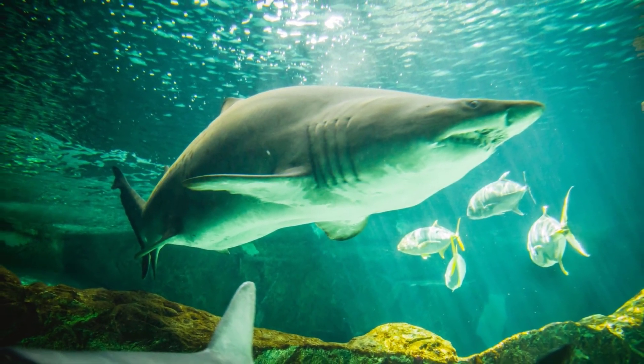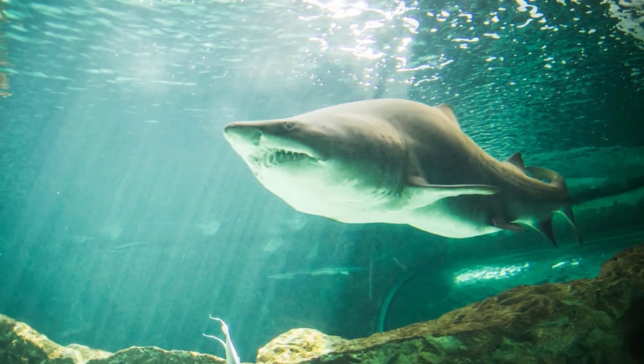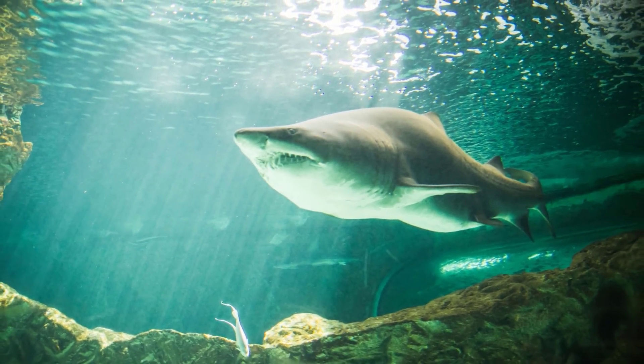However, unlike some other fish such as tuna and salmon, sharks can — and must — actively regulate their own body temperature by moving to colder or warmer parts of the water column to stay comfortable.